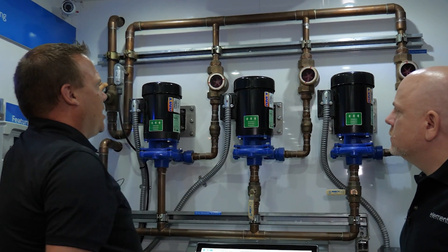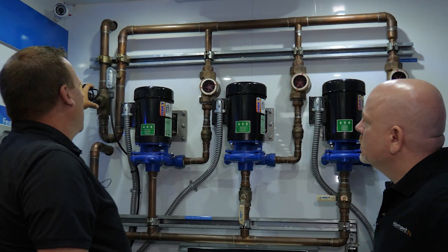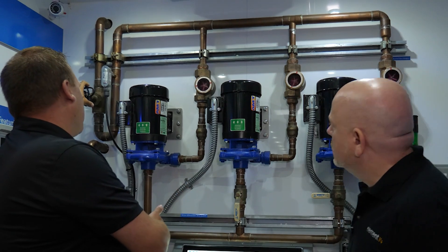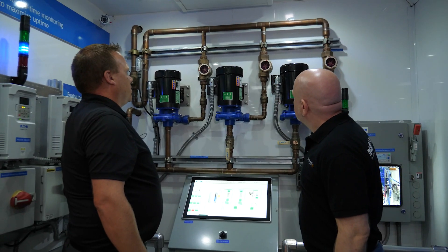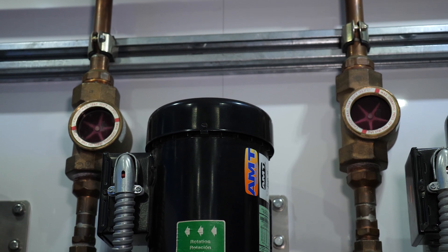It will tell the other pump, 'hey, we need help running this to a certain pressure.' And so now both are running at a certain frequency to keep the pressure steady. As we start closing our valve, we can see that drive keeps slowing down and eventually it will just shut off and go back to one drive and one pump.